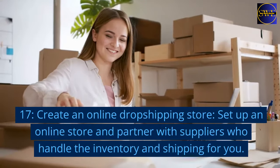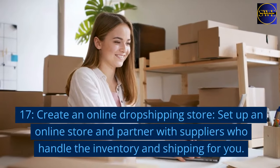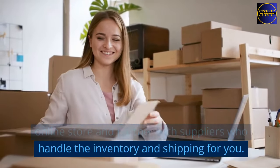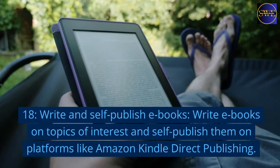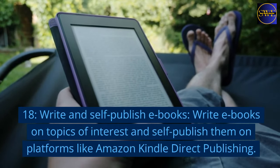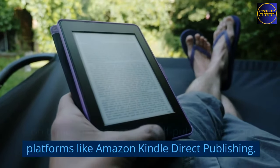17. Create an online dropshipping store. Set up an online store and partner with suppliers who handle the inventory and shipping for you. 18. Write and self-publish e-books. Write e-books on topics of interest and self-publish them on platforms like Amazon Kindle Direct Publishing.